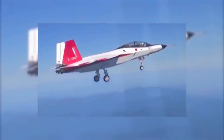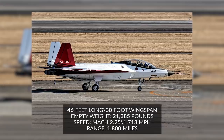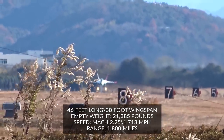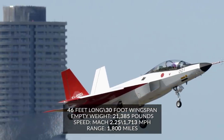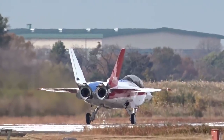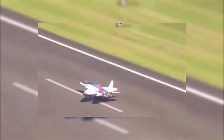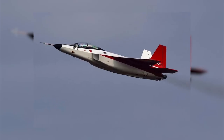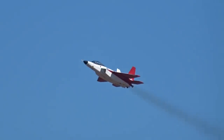And it is fast. Taking a crew of one, the X-2 Shinshin has an empty weight of 21,385 pounds, and its maximum takeoff weight is unpublished. It is 46 feet long with an almost 30-foot wingspan, has a 1,800-mile range, and travels up to Mach 2.25, or 1,713 miles per hour. At that speed, range notwithstanding, one could get from Tokyo to New York in less than 4 hours. Of course, it can't maintain that speed that long, but that's how fast it goes. For context, on a commercial jet that's an almost 14-hour flight. Mach 2.25 would get you from NYC to Los Angeles in a quick hour and a half.